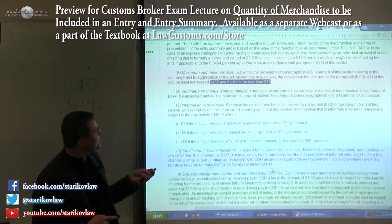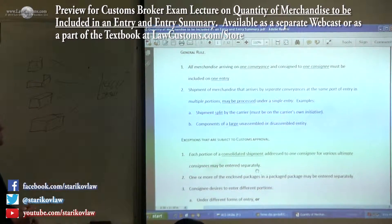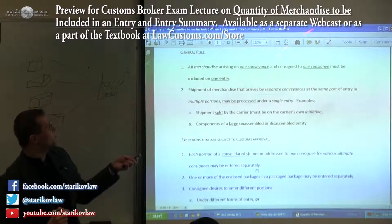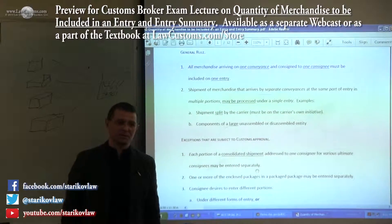The fee must not exceed $485. So the idea is: how many shipments can you combine? The general rule says one conveyance consigned to one consignee must be included in one entry. One conveyance to one consignee. What constitutes one conveyance?